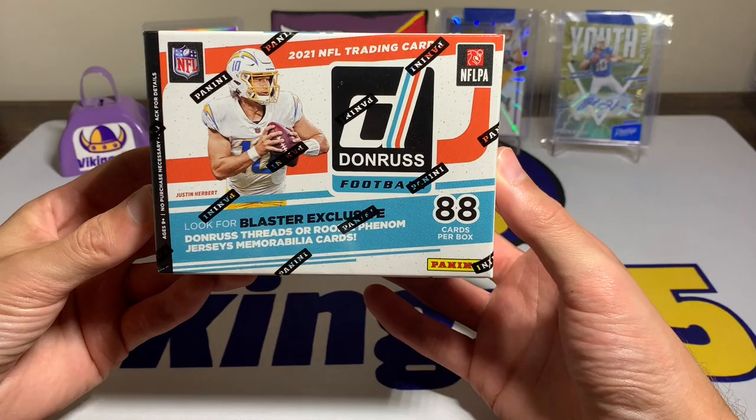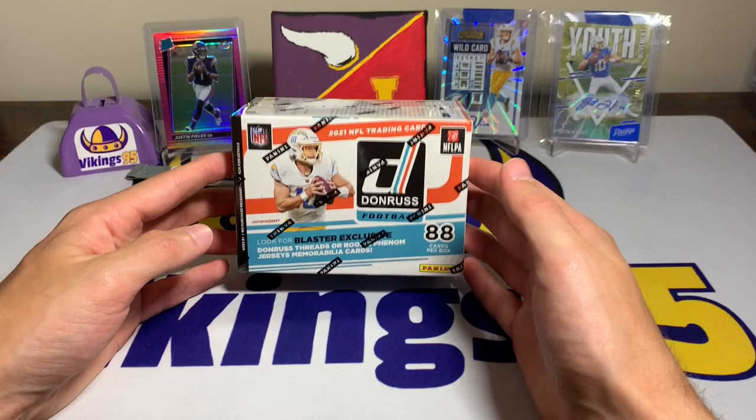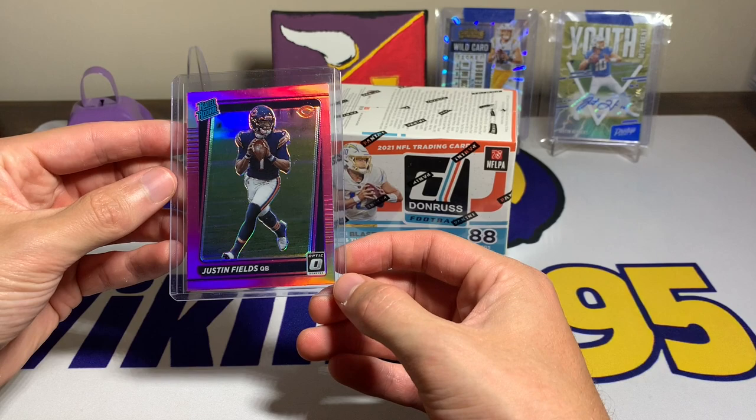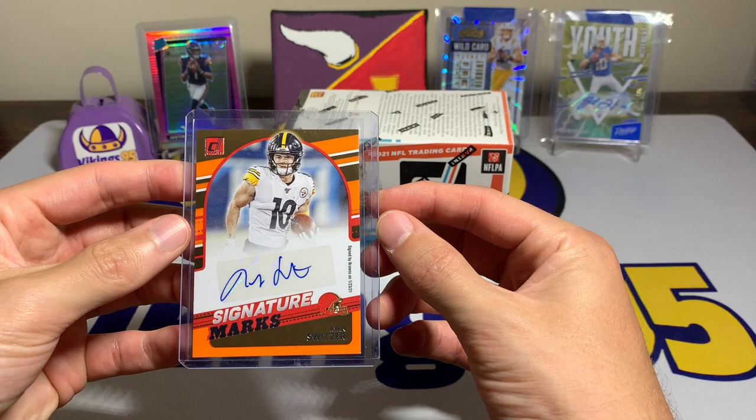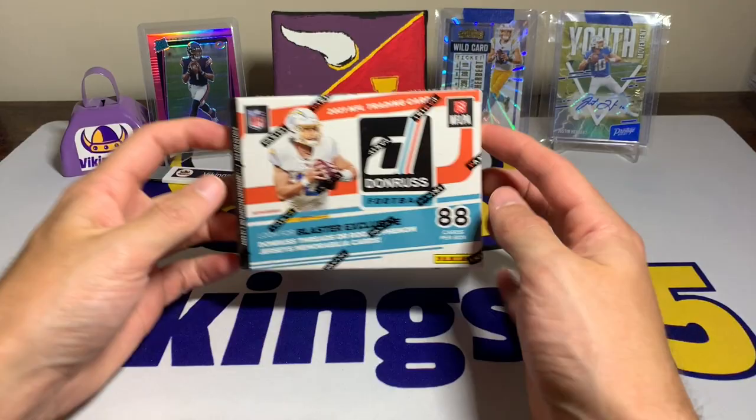What's going on YouTube, happy Friday everybody, it's Vikings 95 here. We are chasing the downtown yet again. We had the 2021 Donruss mega block mega box yesterday, got a sweet Justin Fields Optic pink rated rookie out of that — fun box. Sadly we did not get the best auto; we got the Ryan Switzer Signature Marks, not exactly what we were looking for, but that Justin Fields made up for it.